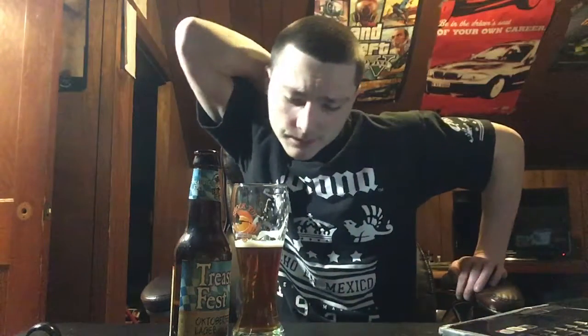Going in for a taste — it's pretty good. It's a lot hoppier than the other Märzen Oktoberfest I did on my channel, and it's really not as sweet. Beer Advocate gave it an 81, so they rated it pretty well. Honestly, I kind of like the other Oktoberfest a little bit better than this, but this is not bad.